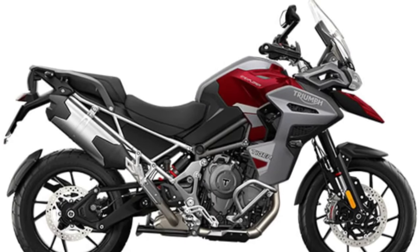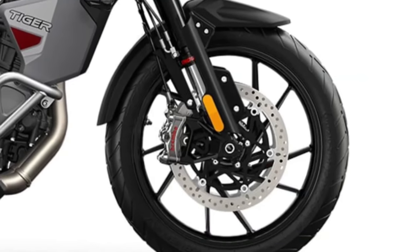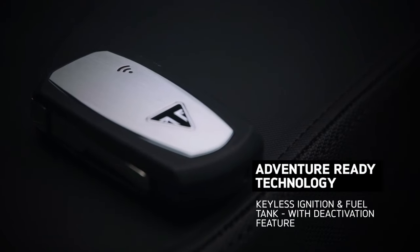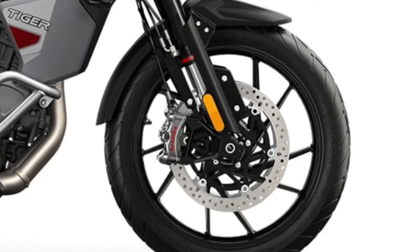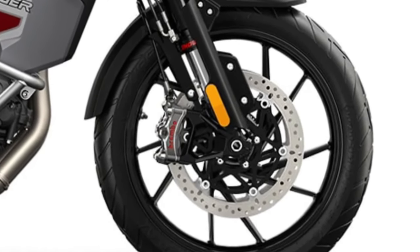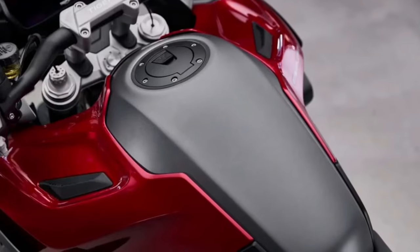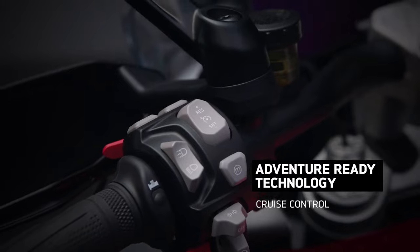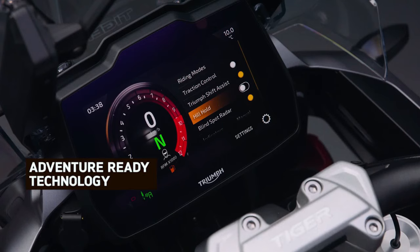Maintenance is made easy with the Tiger 1200 GT Explorer, thanks to its durable construction and user-friendly design. Routine servicing is a breeze, with easy access to essential components and a reputation for reliability and longevity, ensuring that riders can focus on the journey ahead without worrying about mechanical issues.